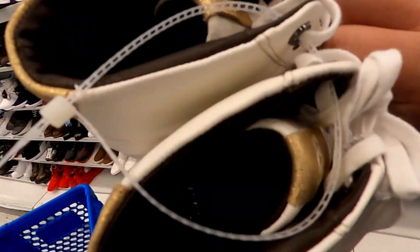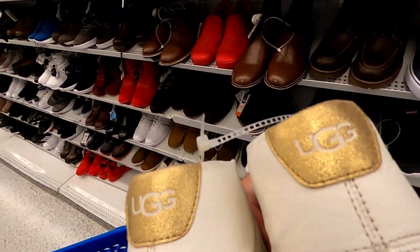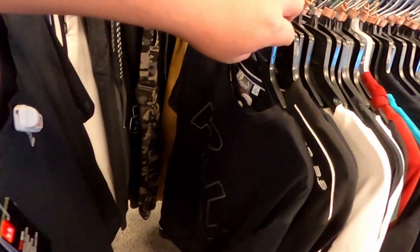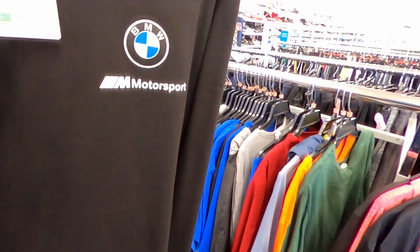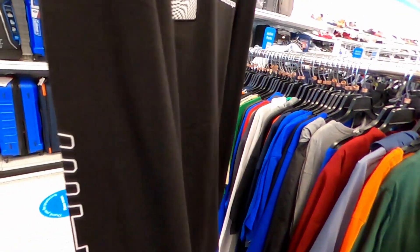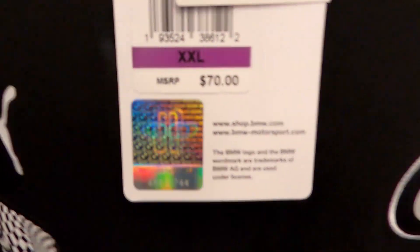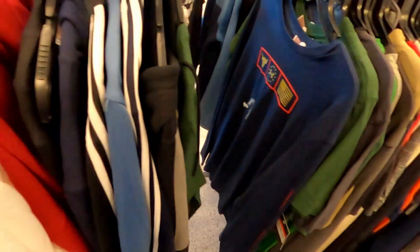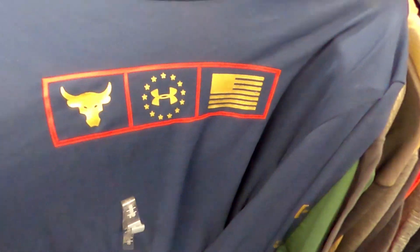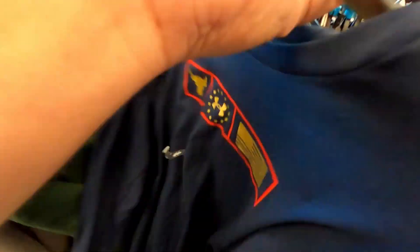Some Uggs for $25.00, size 10. A Puma BMW item for $10.99. And a Project Rock shirt.